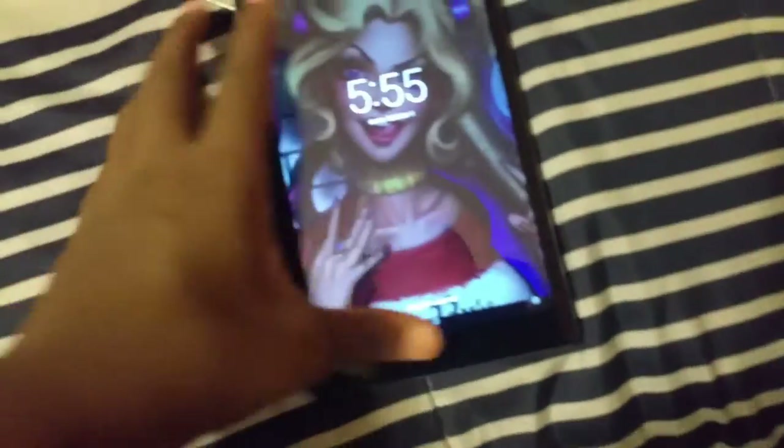These are my headphones. Here's my tablet — it's charging. This is my wallpaper: Harley Quinn, pretty cool. Stupid headphones — yeah, they have a little tape right here because I broke them. Stupid.